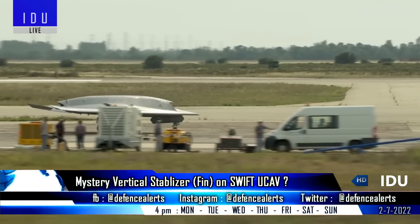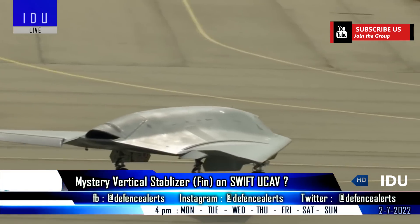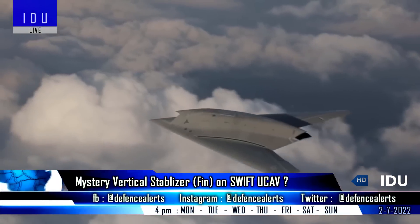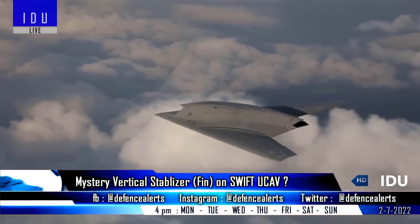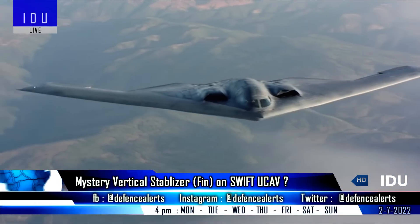The 13-ton autonomous stealth unmanned combat air vehicle will feature a tailless fixed-wing design integrated with a fluidic thrust vectoring nozzle, which offers the most aerodynamically efficient design configuration and is often used for stealth platforms like manned and unmanned bombers.